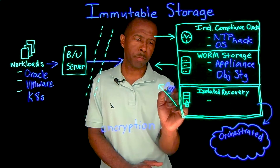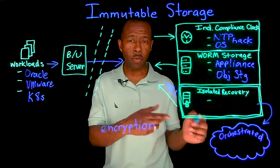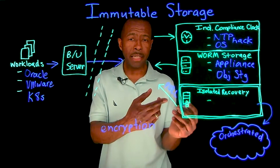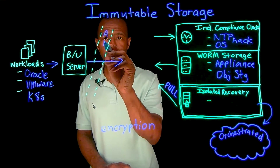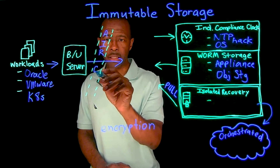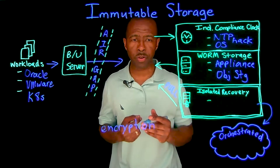My favorite is having an isolated recovery environment where the data is sitting behind the firewall. You have to implement a pull to get the data across in an air-gapped fashion, which adds another layer of defense to help tighten up your security posture.